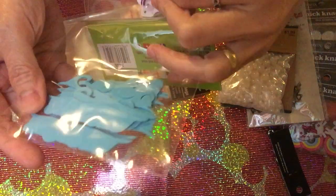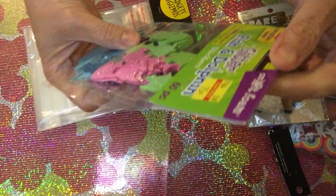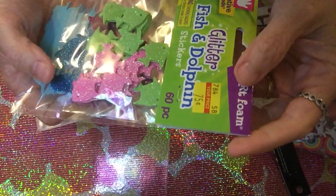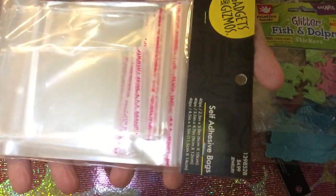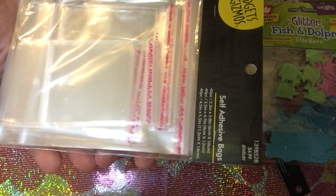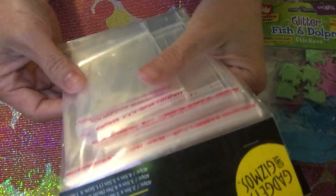It's a foam sticker sheet — fish and dolphin stickers — and I got it for only 75 cents. I also got this one at 40% off, not a full 50%. Originally $4.99, it becomes $2.99.